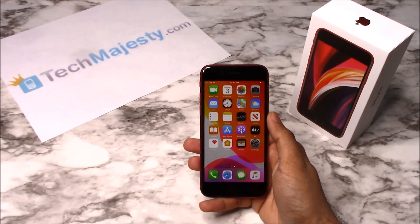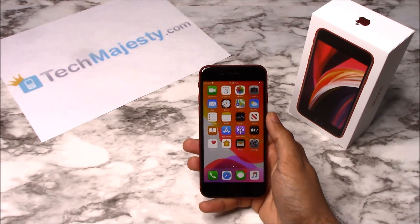Today I'll be showing you how to unlock the Boost Mobile and Virgin Mobile iPhone SE that was released in 2020. The phone was just released today and I'll be showing you how to unlock it through this easy step by step process.